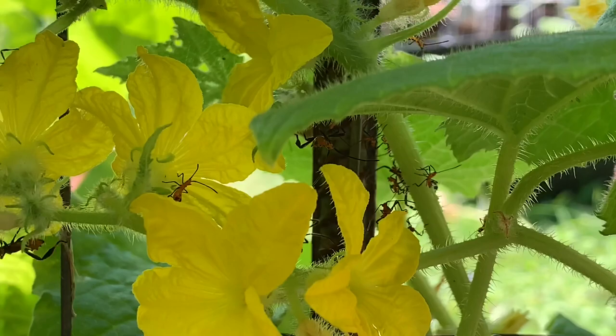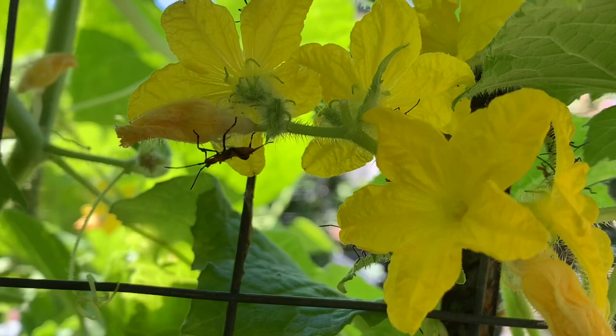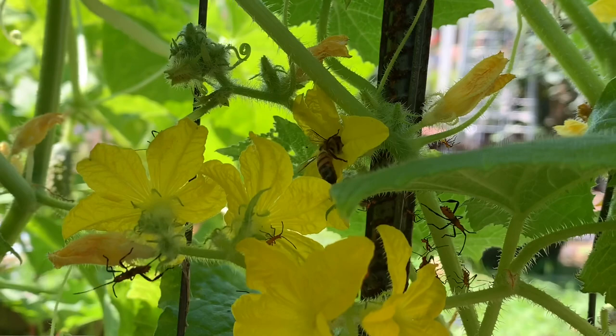Look at that one — it's a big one, see him? He looks bigger on camera than he actually is. There's a bee right behind him going into that flower — the bee is a good bug, we want him. I'm going to jump out of here and take care of these pests as well.